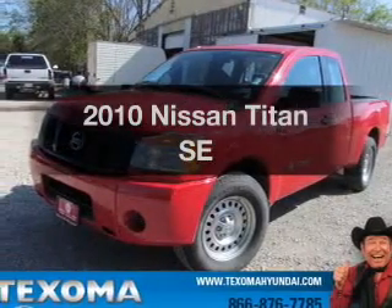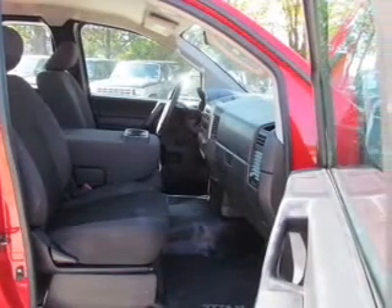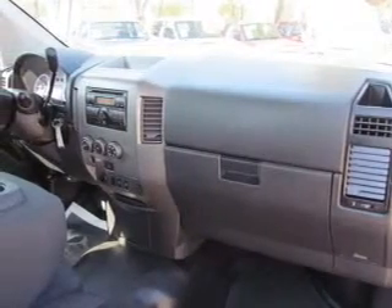Imagine yourself in this 2010 Nissan Titan. Travel the roads in style and comfort in this great vehicle. With a powerful 8-cylinder engine driven by a 5-speed automatic transmission, you will appreciate the safety feature of anti-lock brakes.